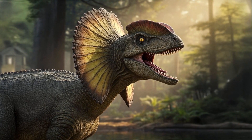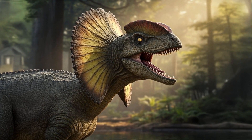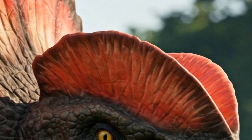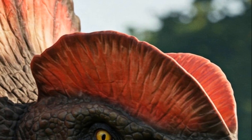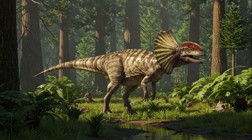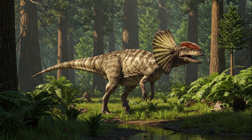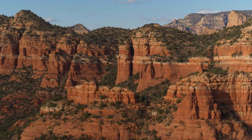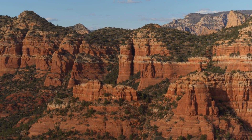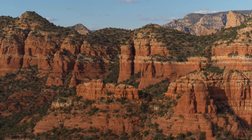Let's kick things off with the question: what exactly is Dilophosaurus? The name translates to 'two-crested lizard,' referring to the two slender arched crests atop its head. This dinosaur roamed the Earth approximately 193 million years ago during the early Jurassic period. Fossils of Dilophosaurus have frequently been located in North America, with a significant number from Arizona's famous Chianta Formation.